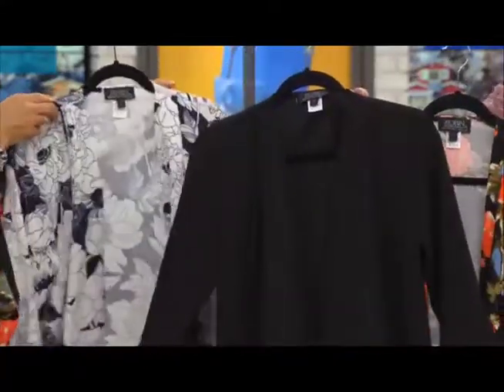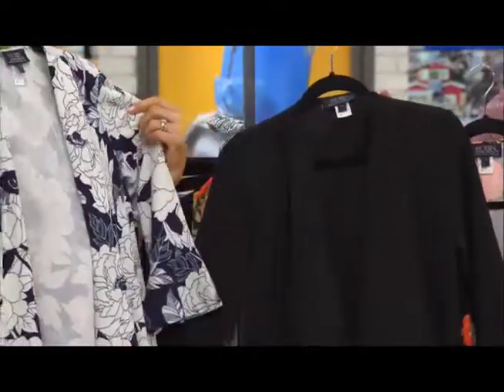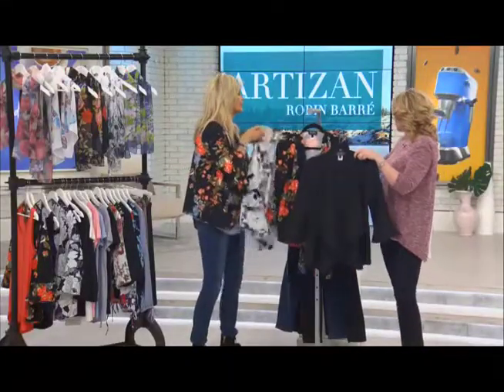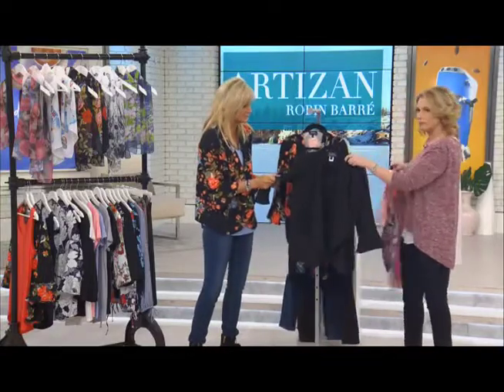Here's your easy: if you're a black uniform kind of girl and you love your black, this is going to be easy. This is also a lovely alternative to a traditional blazer. It's a beautiful knit-crepe fabrication, so it is a knit and there is a little bit of a stretch to it.